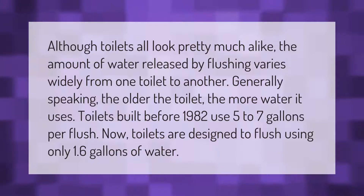Although toilets all look pretty much alike, the amount of water released by flushing varies widely from one toilet to another. Generally speaking, the older the toilet, the more water it uses. Toilets built before 1982 use five to seven gallons per flush.